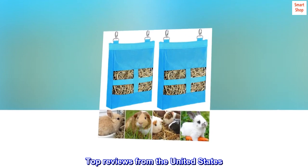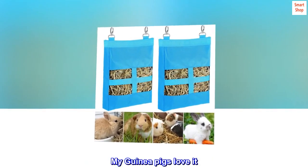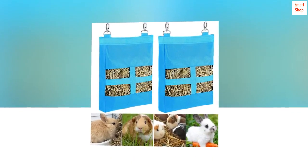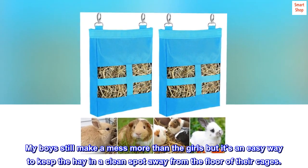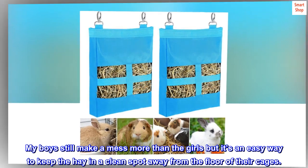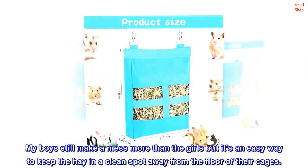Top reviews from the United States. My guinea pigs love it. Great way to keep the hay in place. My boys still make a mess more than the girls, but it's an easy way to keep the hay in a clean spot away from the floor of their cages.